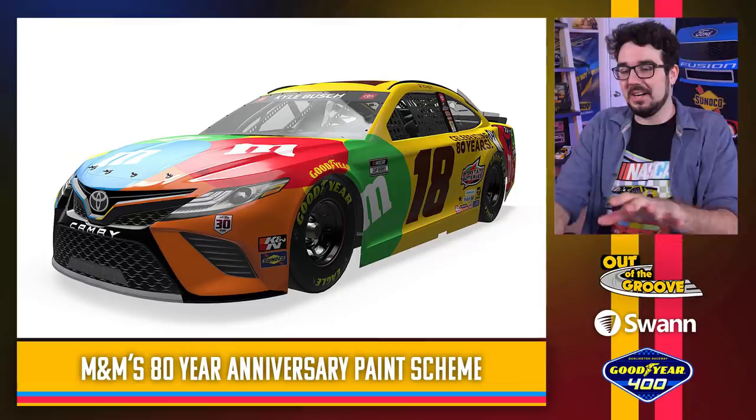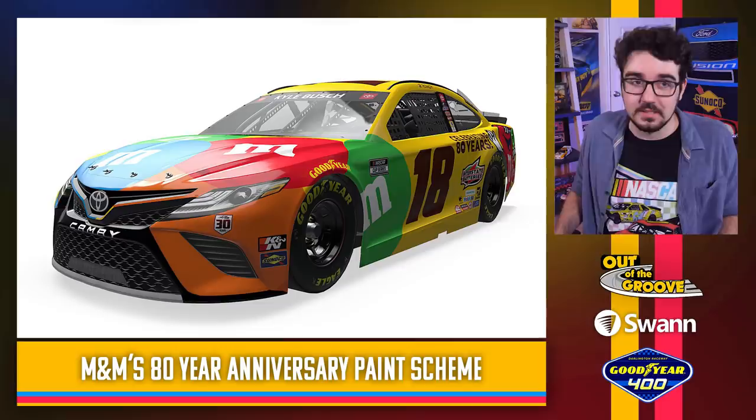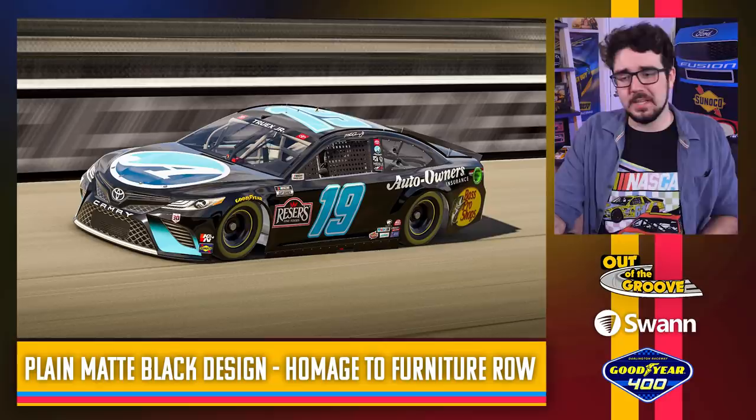Let's bounce back. Two in a row — the steam is draining quickly. This is an M&M's 80-year anniversary paint scheme. If the sponsor's paying the bills I guess you gotta do what they want, but this doesn't look hardly any different than his normal M&M scheme, except the door number is brown instead of white. It's barely a throwback. Joe Gibbs Racing has been the one team so far that seems to be missing more than they've hit. This one they say is an homage to the old Furniture Row days — matte black — but the big circular Auto Owners logo on the hood doesn't really work. I like the look of the paint scheme, but when I see this I do not think Furniture Row.